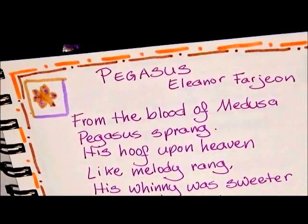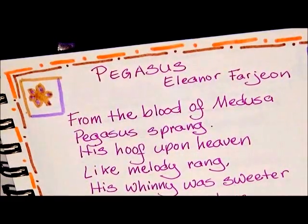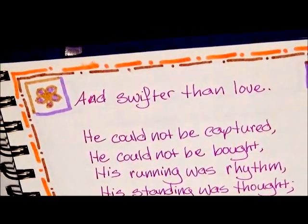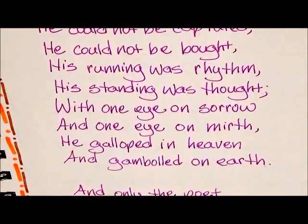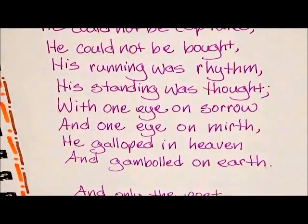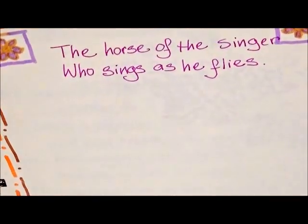I hadn't heard of this poem before, but it sounded interesting because I'm very interested in Greek mythology. The poem is correct — from the blood of Medusa, Pegasus sprang. It's about how only the poet with wings to his brain can mount him and ride him without any rein — the stallion of heaven, the steed of the skies, the horse of the singer who sings as he flies. I thought that was pretty cool.